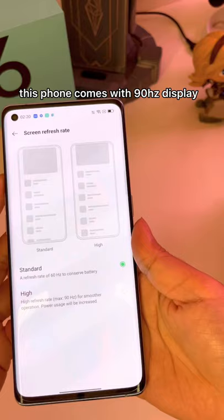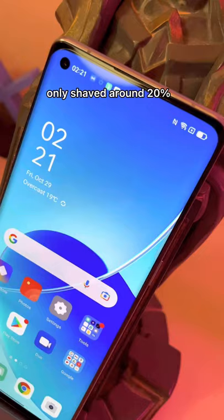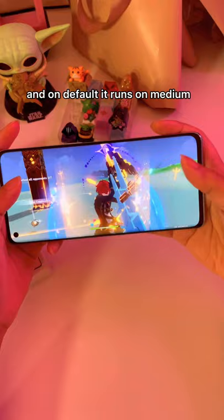Also, this phone comes with a 90 hertz display — I forgot to mention that. Our Genshin Impact only shaved around 20% battery on this phone, and on default it runs on medium. This device is 2,999 ringgit, and honestly, one of the best phones I ever tried for Genshin.